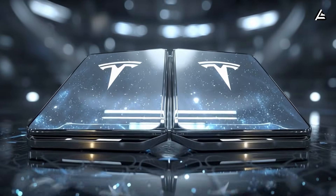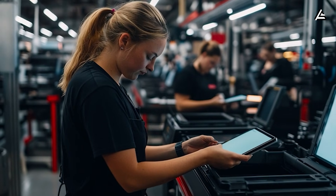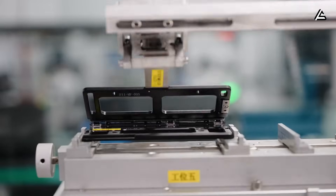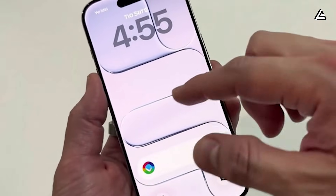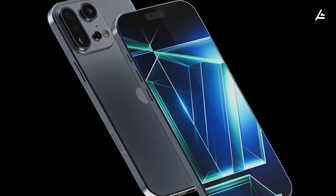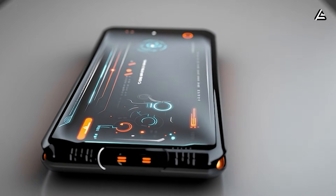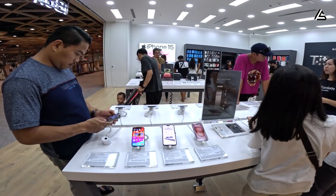Hinge design is another major cost driver. Instead of expensive aerospace-grade carbon fiber, Tesla could use aluminum alloy with precise CNC machining, balancing durability with affordability. The hinge could still be rated for 200,000 to 250,000 folds — sufficient for the average user's lifespan of the device — but at a fraction of the cost of premium hinges in Samsung or Apple foldables. Combined with automated robotic assembly, the production cost per unit could realistically fall to $100 to $120, leaving room for a $219 MSRP while maintaining standard retail margins.